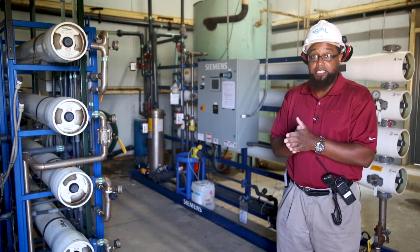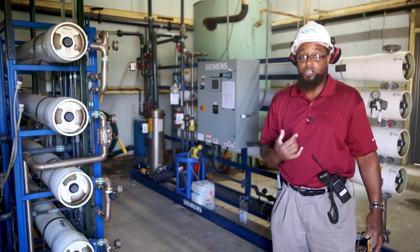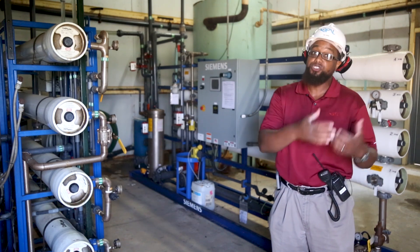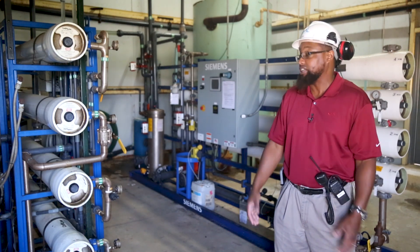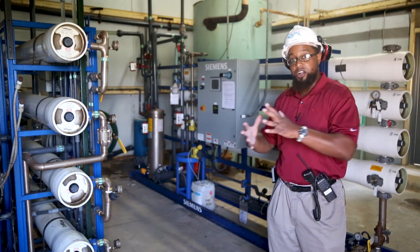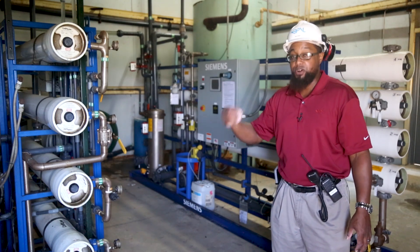Right now we're inside the water treatment plant. Here, what we do is remove all the impurities out of the water before we run it into our boilers to turn it into steam. We want to do that because if we put raw water into our boilers, that would lead to corrosion of the boiler and the steam turbine. One way we go about doing that is utilizing our RO units — our reverse osmosis units. The way these units work, you pressurize the water and push it through membranes, and those membranes remove all your inorganic solids, thereby purifying the water.